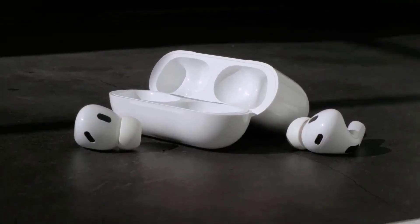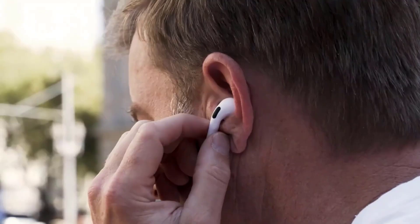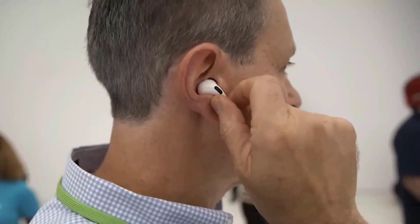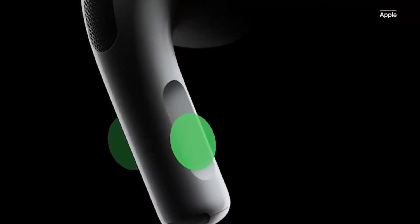Sound quality is top-notch, with a balanced sound signature that delivers clear highs and punchy bass. The AirPods Pro 2 also feature wireless charging and long battery life, making them perfect for all-day use. With seamless integration with Apple devices, these earbuds are a great choice for anyone looking for a premium listening experience.